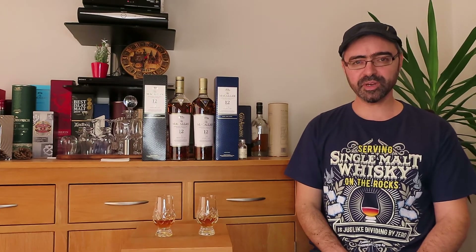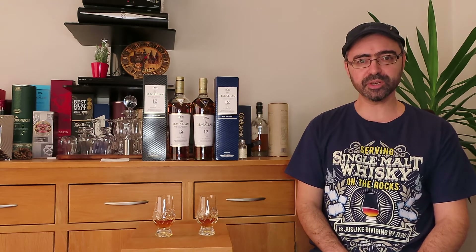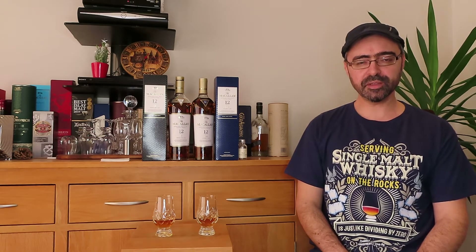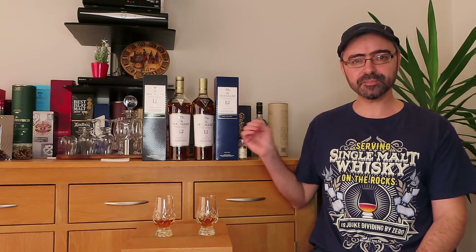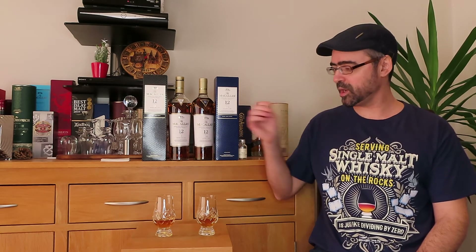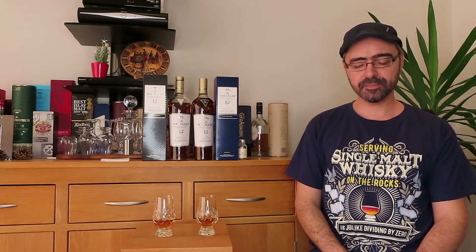Hello my friends and welcome to my weekly whisky review. My name is Dan and today I have an interesting episode for you. I am reviewing not just one but two whiskies — I am going to compare the Macallan 12 years old Double Cask and the Macallan 12 years old Sherry Cask.